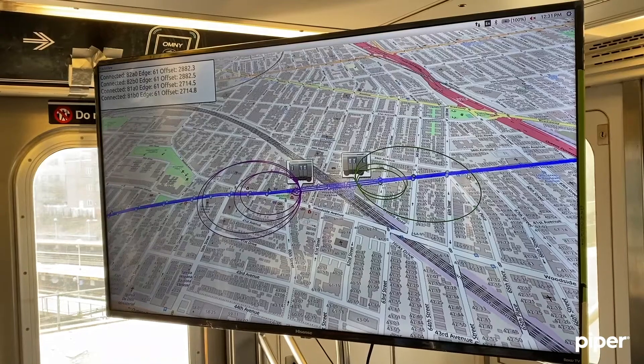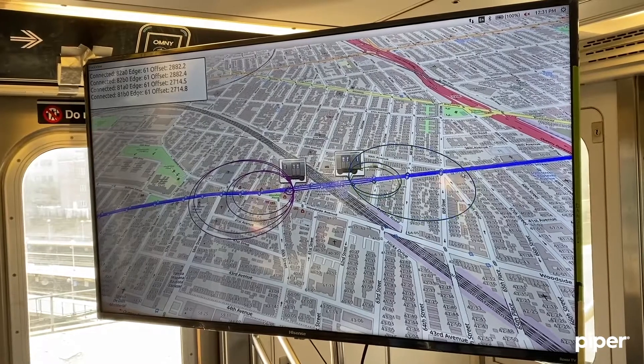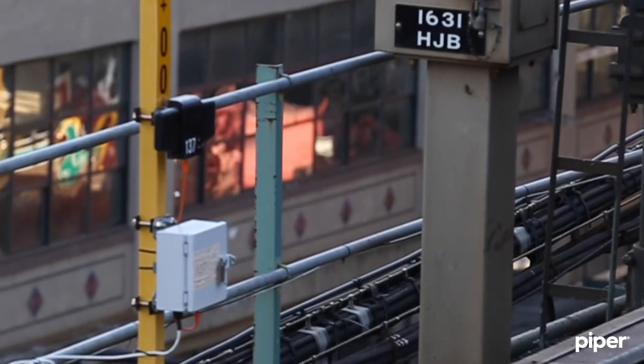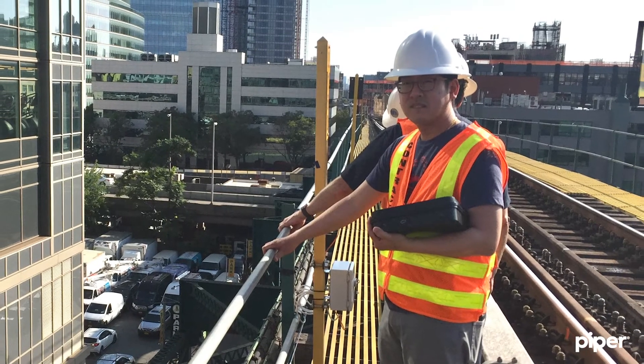Piper's ultra-wideband positioning system is like a blanket of coverage over the subway lines. We virtually surround the tracks with smart sensors that pinpoint train location down to just a few inches. This precision helps us accelerate the new signaling upgrades by feeding critical data into the CBTC systems so that trains can run closer together. It also helps us improve track worker safety and monitor the health of wayside equipment.